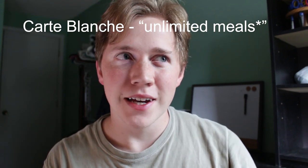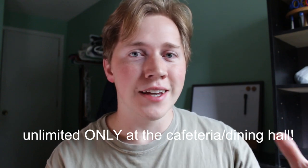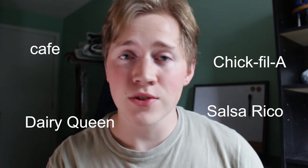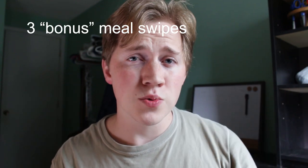With the carte blanche meal plan — the unlimited one — there's a little asterisk because it's unlimited only at the cafeteria, the dining hall. On campus there's a bunch of different dining options: the cafeteria, Chick-fil-A, Dairy Queen, Saucerico which is like a Chipotle, Pandinis which is pizza and pasta. But with the unlimited meal plan, it is only for the main dining hall, which is buffet style. However, they do give you three bonus meal swipes each week to use at any of the other locations. So if you wanted to get Dairy Queen on Monday after class, you can swipe there, but that means you only have two left at the other locations.